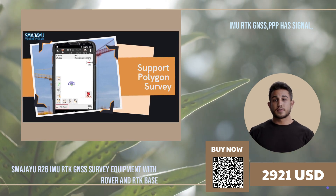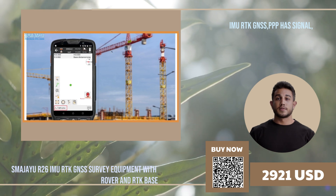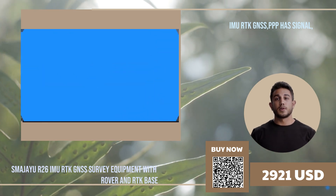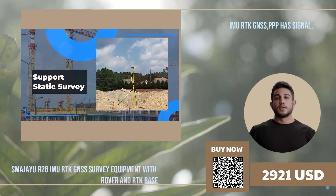Another advantage of RTK surveying GPS equipment is its efficiency. With RTK GPS, the surveyor can collect data in real time, reducing the time needed for fieldwork. This not only saves time, but also increases productivity, allowing surveyors to complete more surveys in a shorter period.